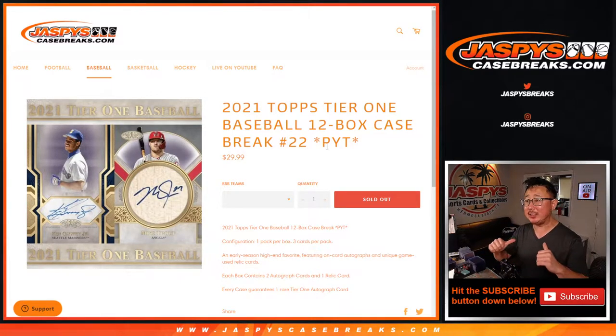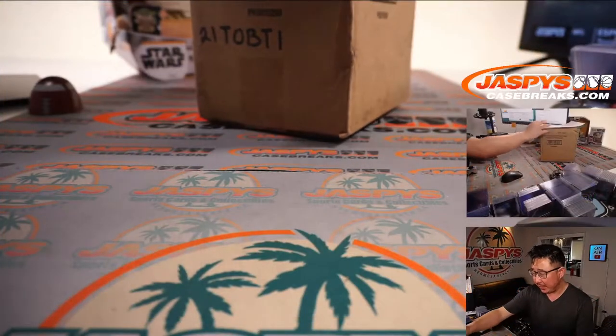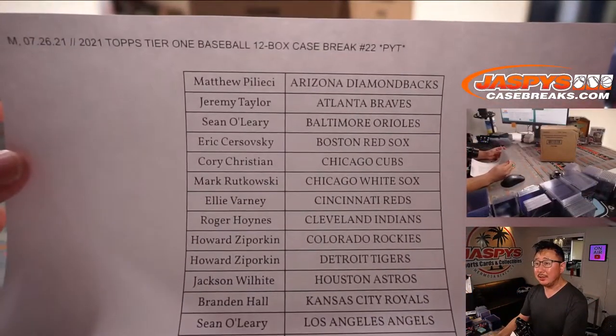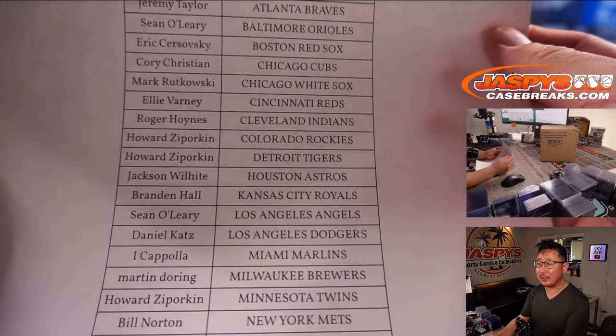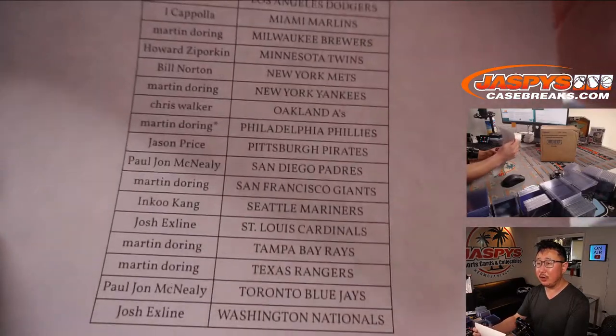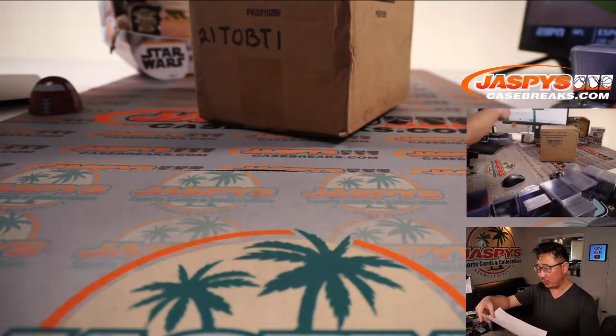Hi everyone, Joe for JaspiesCaseBreaks.com, coming at you with 2021 Topps Tier 1 Baseball, 12-box pick-your-team, 22 spots. A very big thank you to everyone here for getting in on the action — we sold this out straight up, no fillers or anything like that, so I appreciate that. Martin grabbed that last spot. Full case break, all 12 boxes.